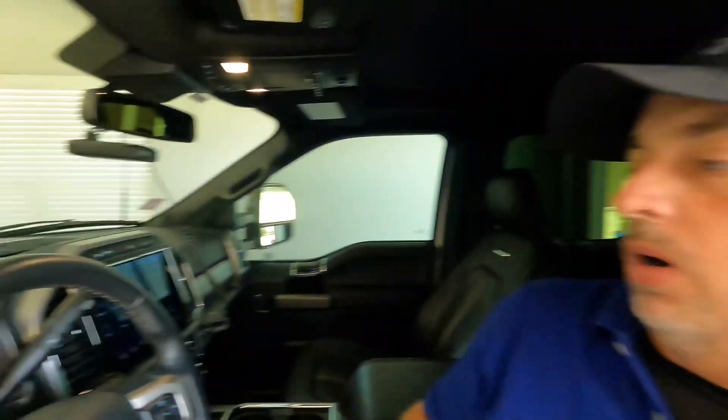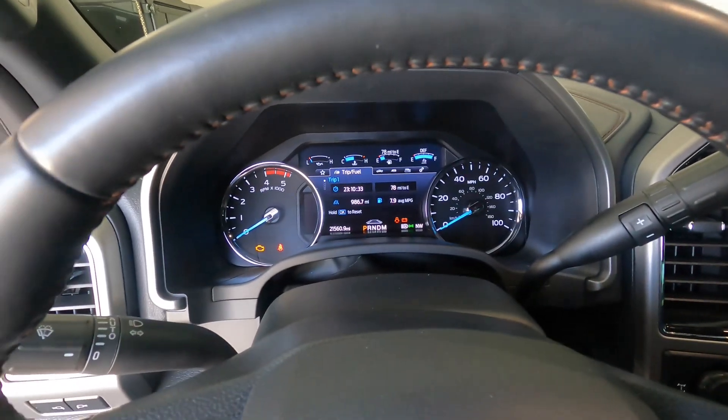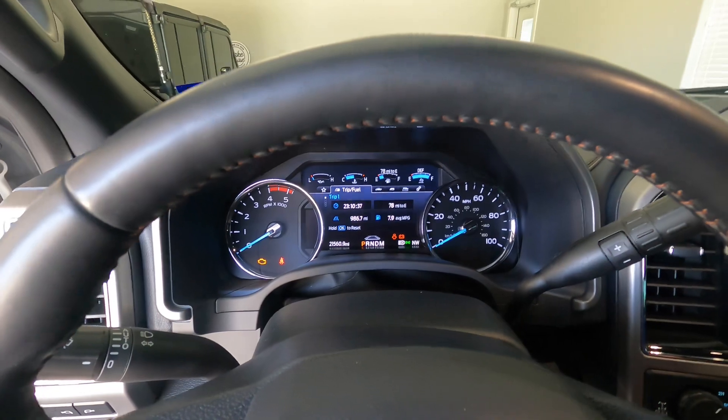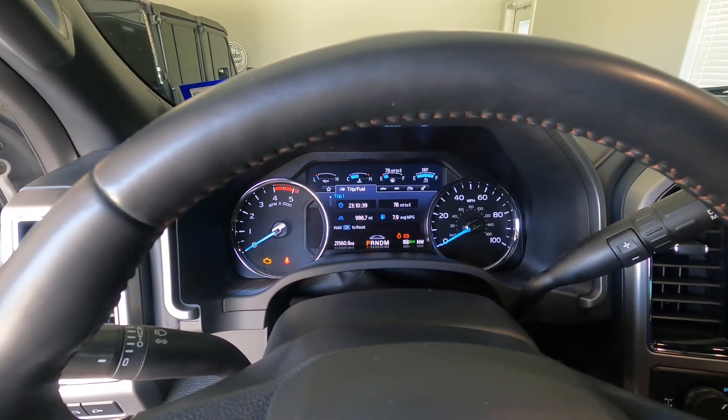Let me show you. Basically pulling about 17,000 pounds — that was pulling my toy hauler with the golf cart and everything in it. Let me put this on trip one for you. Running 70 to 75 or 65 mph depending on where we were, for the last 987 miles pulling the trailer we averaged 7.9 MPG, and that was over a 24-hour period.